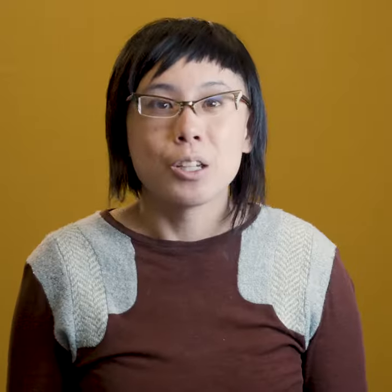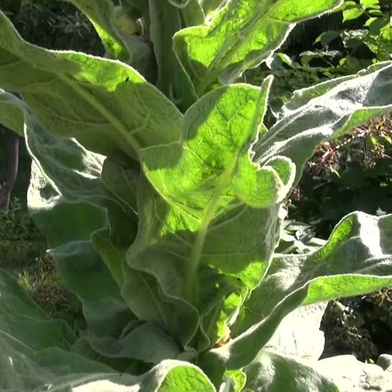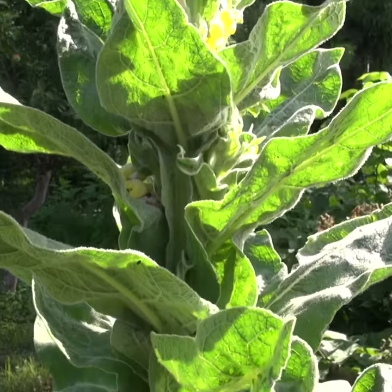One of the greenest alternatives to toilet paper is the invasive weed mullein, that you can grow. Trust me, it works. The fresh, fluffy leaves can go into porta-potties, pit toilets, and some composting toilets.